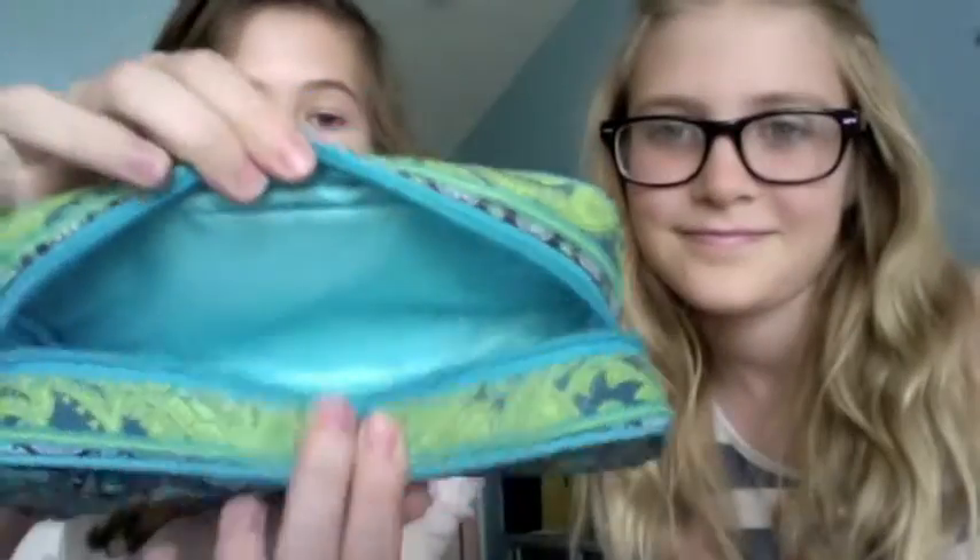Okay, so this is the bag we'll be using. It's from Modelo. It's pretty spacious as you can see, it will store everything we have, and it zips up.